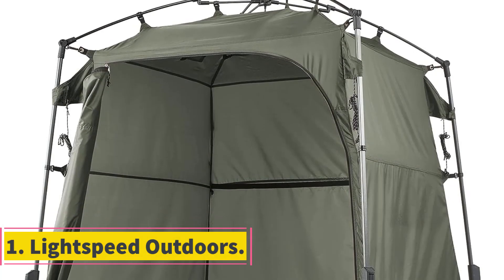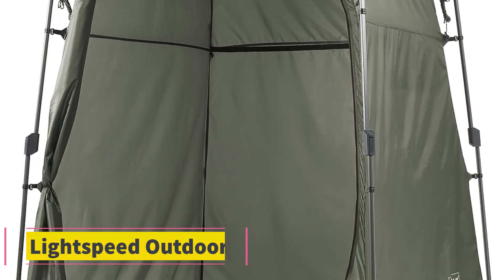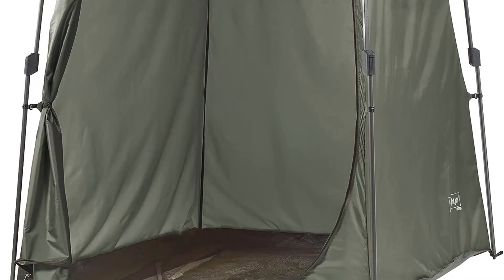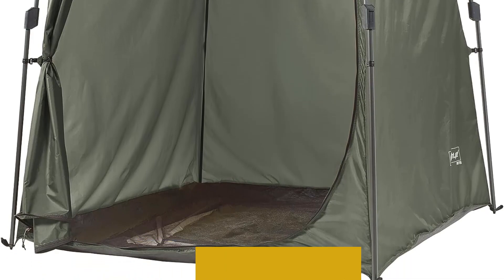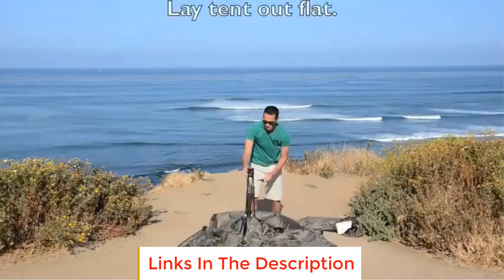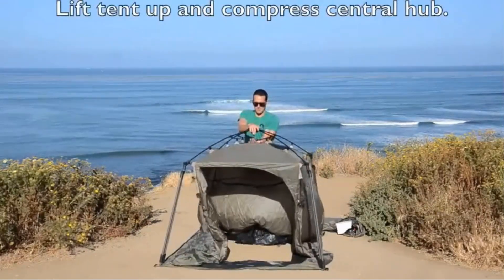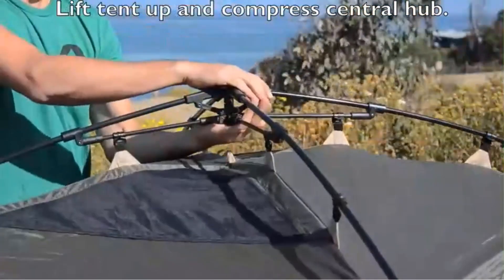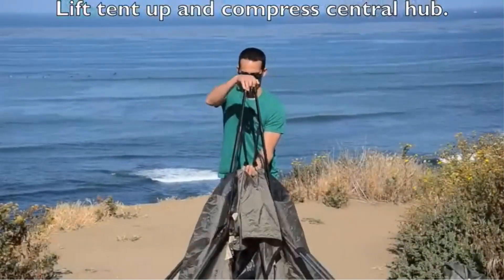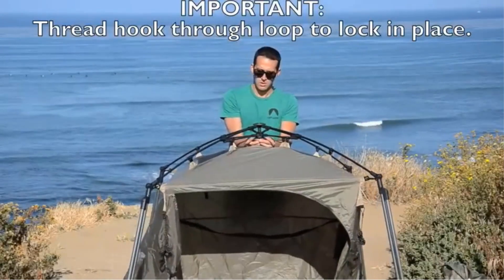Number 1: Lightspeed Outdoors. Lightspeed Outdoors presents a cutting-edge solution for outdoor enthusiasts seeking a convenient and hassle-free changing space with their innovative pop-up changing room. This portable changing room offers a range of superior features designed to enhance its usability and practicality during outdoor adventures, equipped with thoughtful features that elevate its performance.